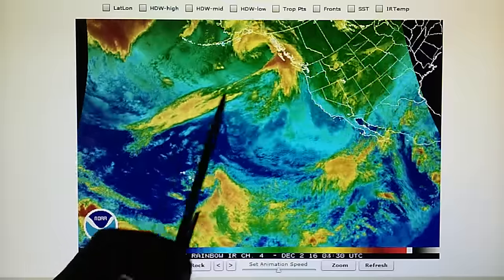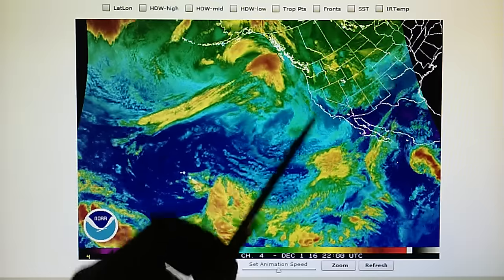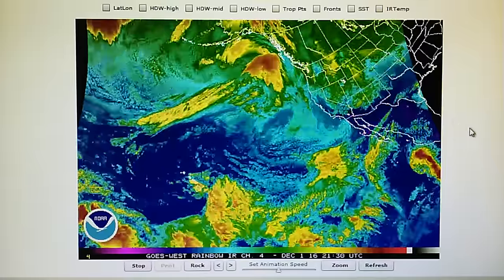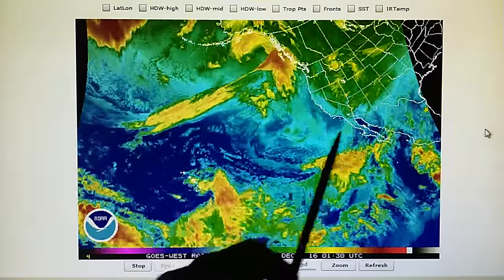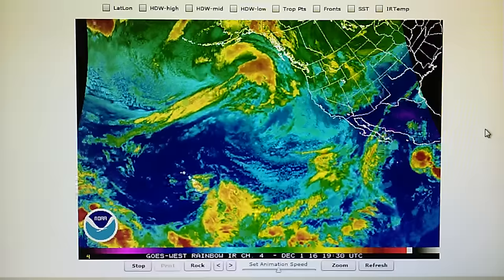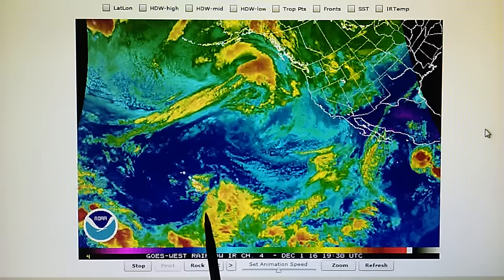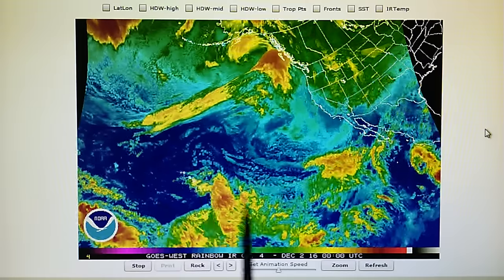Likewise, this jet stream moisture is trying to dive down, but we can see that everything is dissipating right here in this area. So we've got no rain in the forecast. The transmitter operators are preventing any moisture from getting into Southern California once again. We can see a very straight edge along here, and also right down on this developing system — this is an upper-level low.